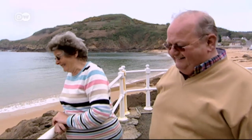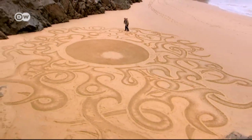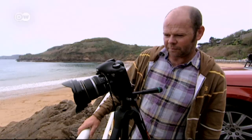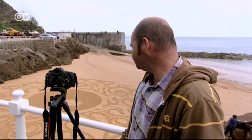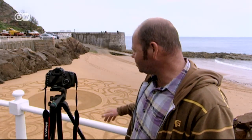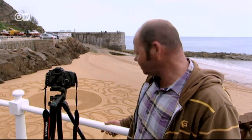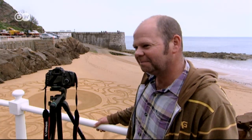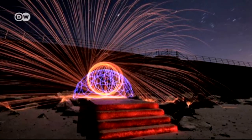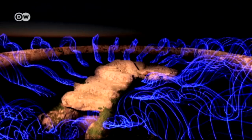After two hours the work is finished — now it's time to document it before the tide washes it out to sea. It fits in the area quite nicely. The sand is quite soft at the top here, so you tend to get a lot of footprints, but aside from that, yeah, I'm quite happy with that. The beach is Andy's open-air studio, and now he's begun staging his light art in the open as well.